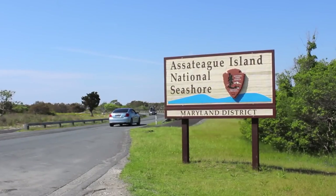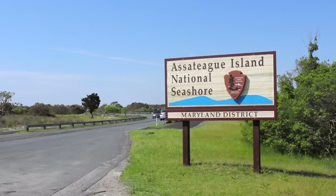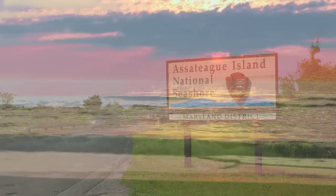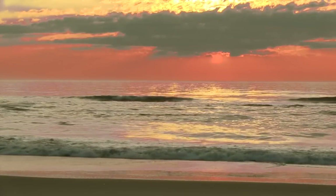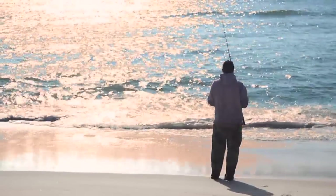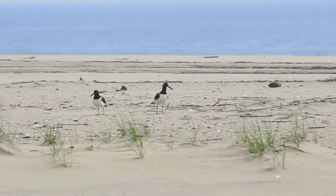Welcome to Assateague Island National Seashore. Over 12 miles of beach is designated for over-sand vehicle access in the Maryland District. The National Park Service has established over-sand vehicle use regulations to provide enjoyment of the park, while protecting fragile resources of this barrier island.